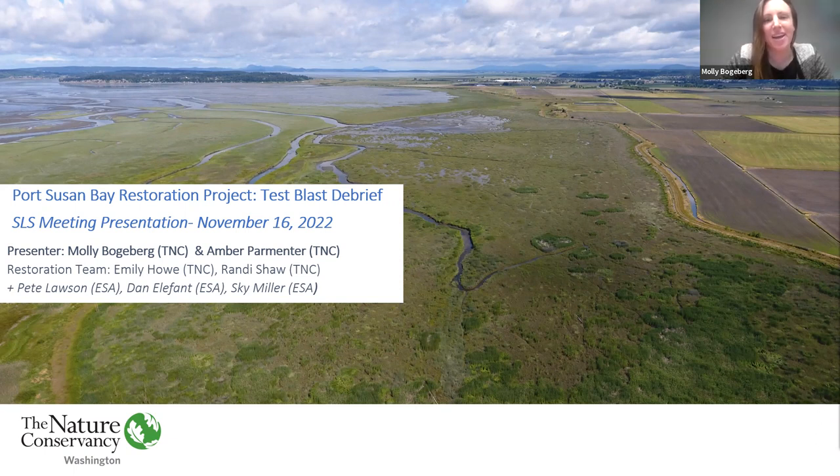Amber and I are part of the Port Susan Bay restoration team, and we work alongside Randy Shaw, Emily Howe, and Heather Cole at TNC. We're also working closely with our design engineers at ESA, Dan Elephant and Sky Miller. We're here to provide an overview of an excavation method we've been piloting at Port Susan Bay — blasting — and to go over the results of the test blast conducted back in August with our blasting contractors McCallum Rock Drilling and the Associated Monitoring Group, Amity Martin & Associates.